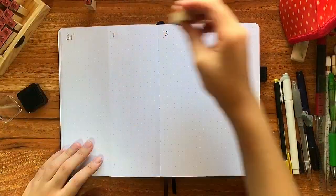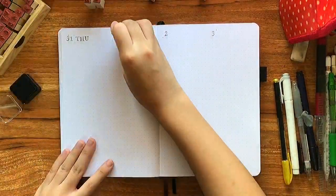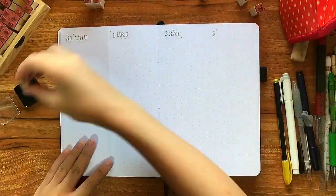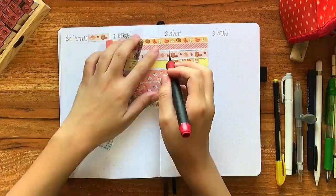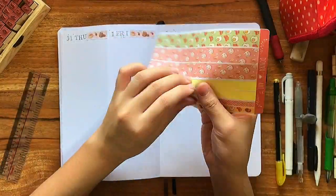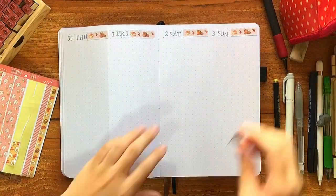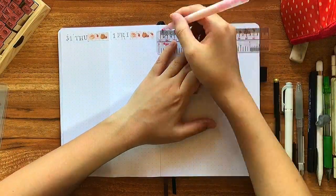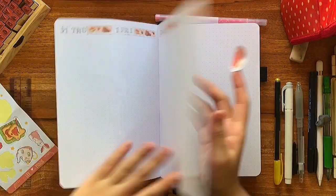I unfortunately didn't have the foresight to print out two sheets for this, so I had to use the pink one for the next page. It ended up looking pretty cute so I don't really regret it, but I had to use a pink highlighter instead of the yellow gold pen to draw in the lines.